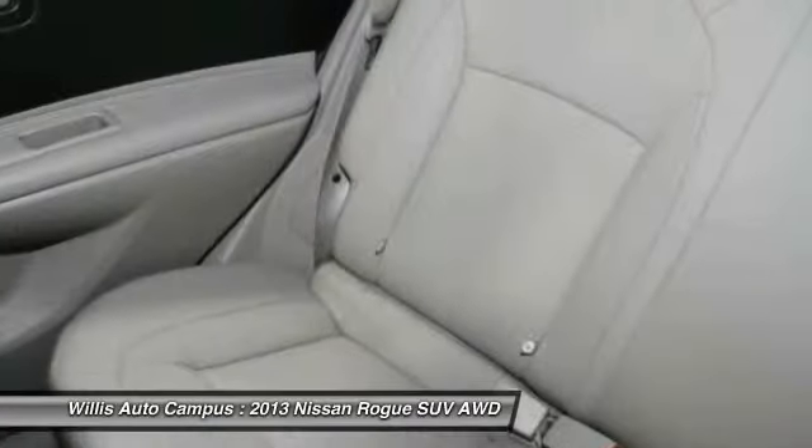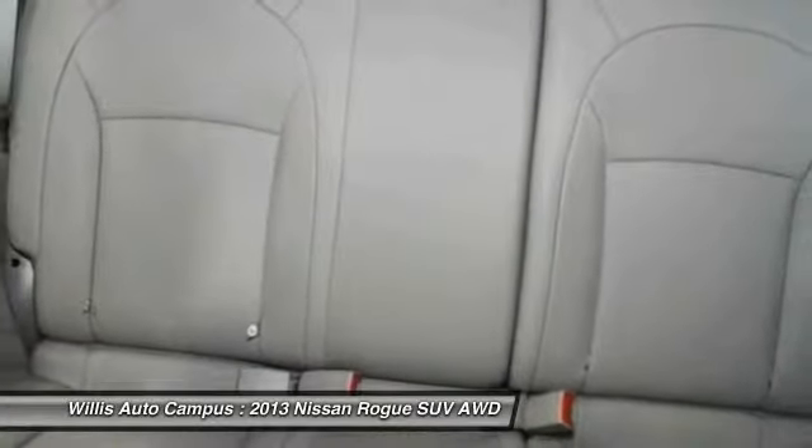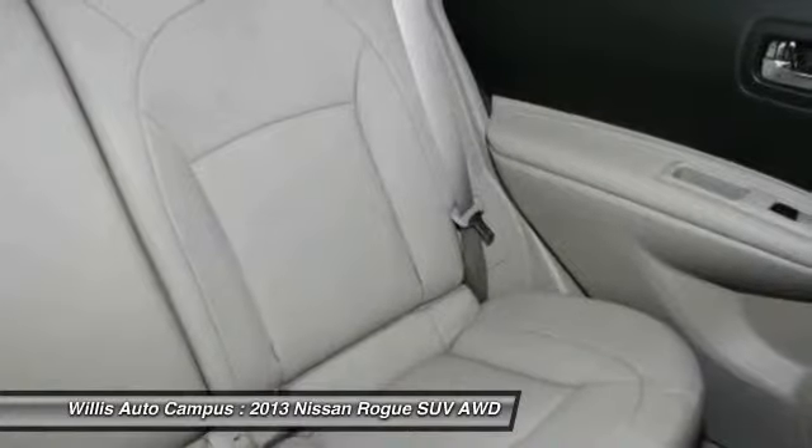Air conditioning, front power steering, one owner. Wouldn't you look great in this vehicle? Stop in today and see for yourself.